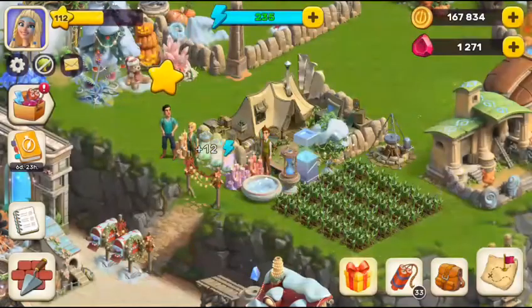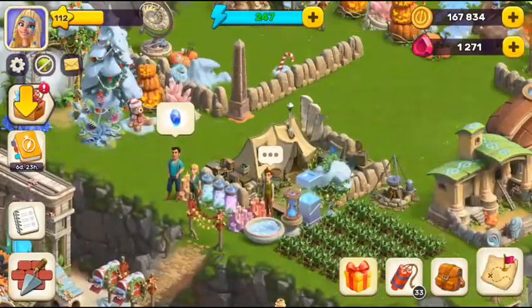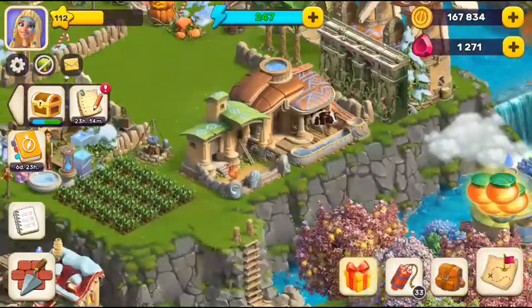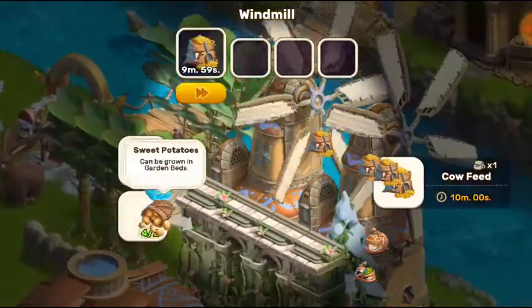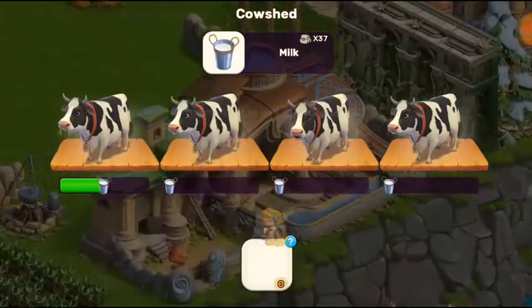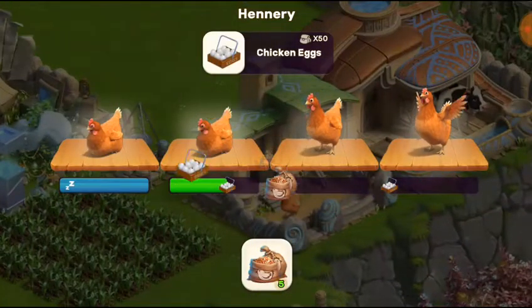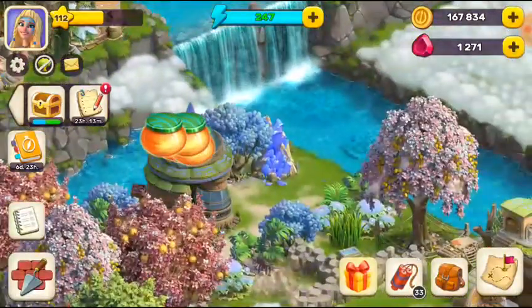First, let's make some energies here and grab them before we go there. I want to show you something — always make resources for your things, it's going to be useful for you. As you can see, we have lots of stuff to make.